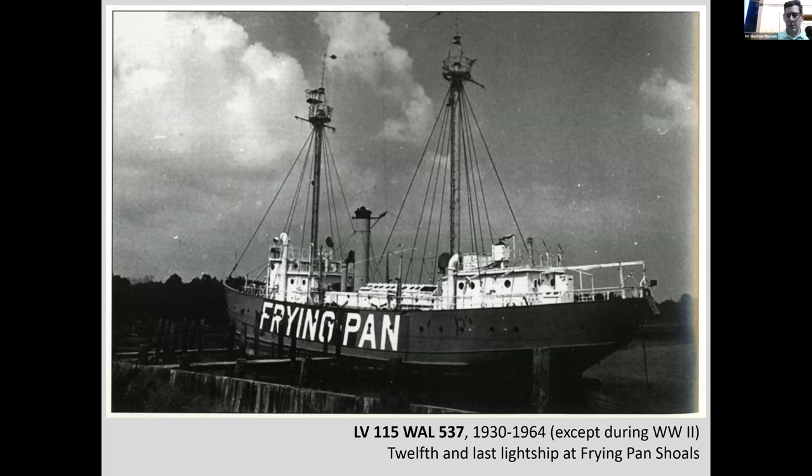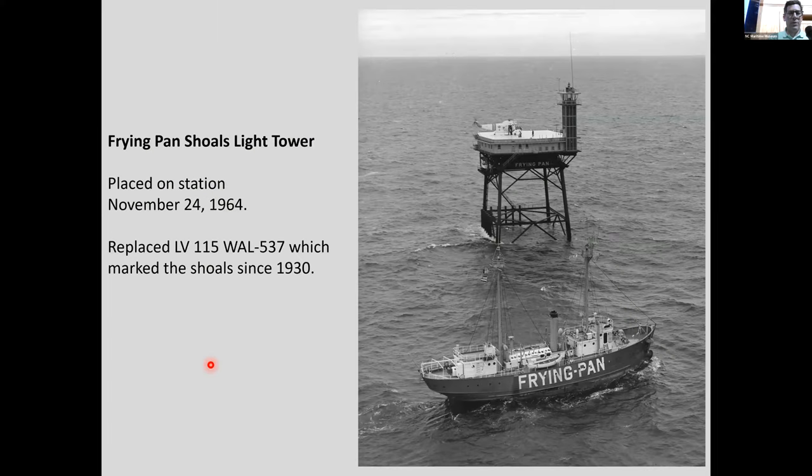This is the 12th and last light ship to serve at Frying Pan Shoals, from 1930 to 1964 — the LV 115. Both Diamond Shoals and Frying Pan Shoals got replacement light towers, but Cape Lookout did not.